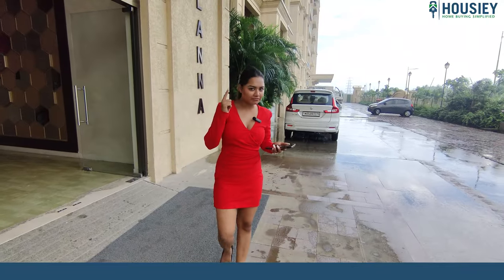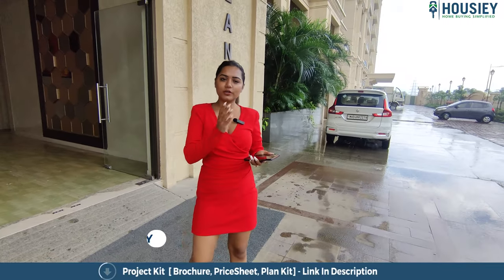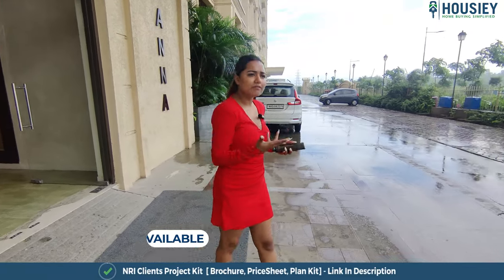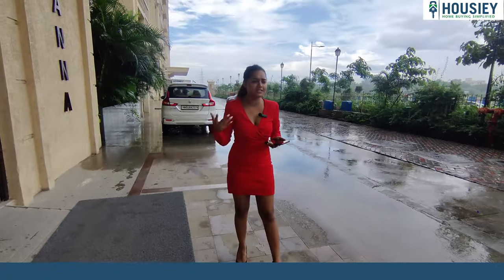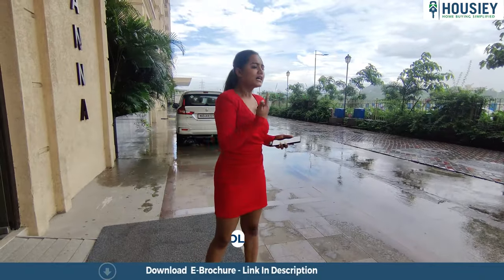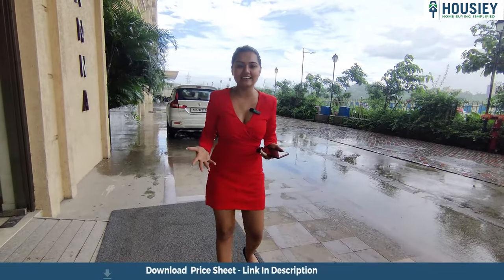Let's take a look at the project. First, if you talk about the connectivity — the road is exactly right behind, about 1.5 km away. You can access a highway and even buses can go through, so travel and connectivity are very easy. And for amenities, they have a pool, clubhouse, and gym — everything is here.